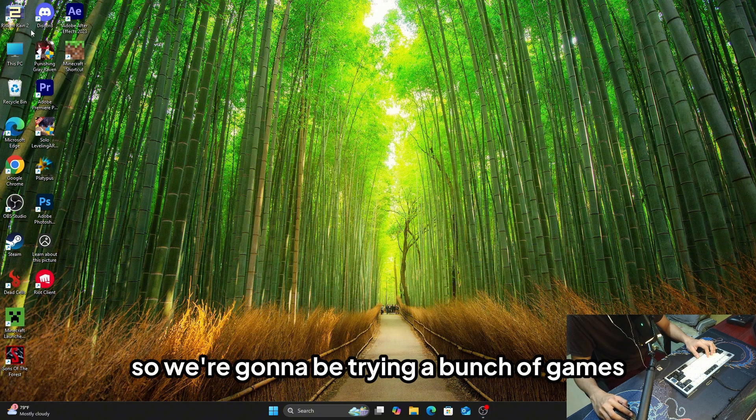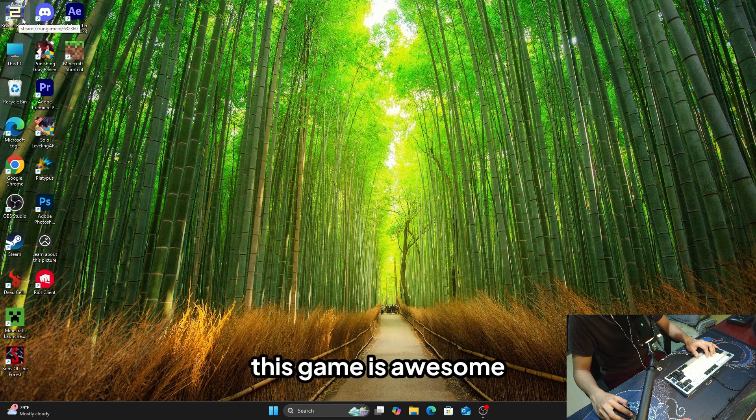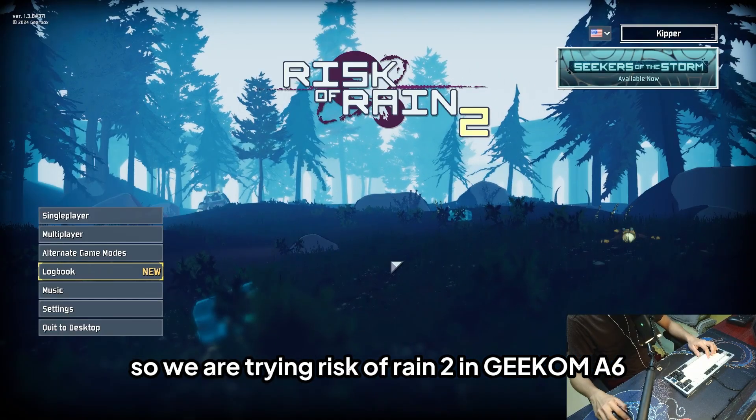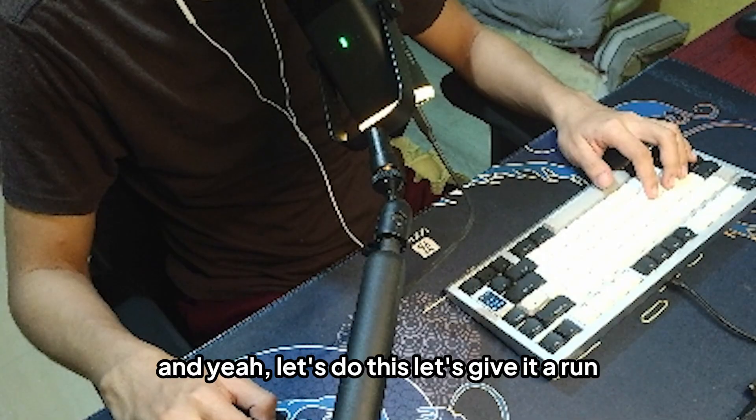We're going to be trying a bunch of games to test on this mini PC. First up is Risk of Rain 2 — this game is awesome. We are trying Risk of Rain 2 on the Geekom A6. Let's give it a run.